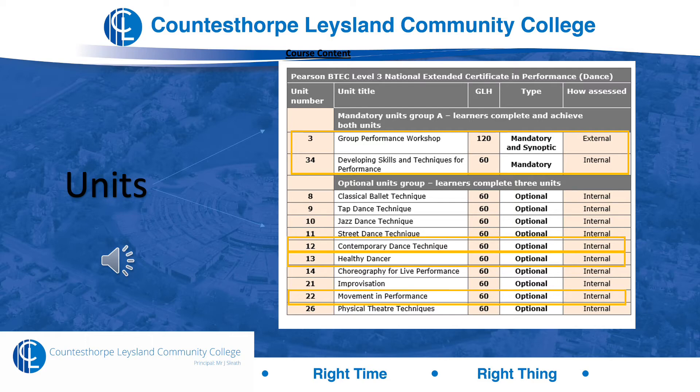Units 12, 13 and 22 are the optional units we have chosen for you. We've chosen Unit 12, contemporary dance technique, because that is exactly what you'd be doing at A level. However, you get the opportunity to explore many other styles in Units 3, 34 and 22. In Unit 12 we really focus on your contemporary technique — you study practitioners, techniques, do some theory work and apply practical skill.